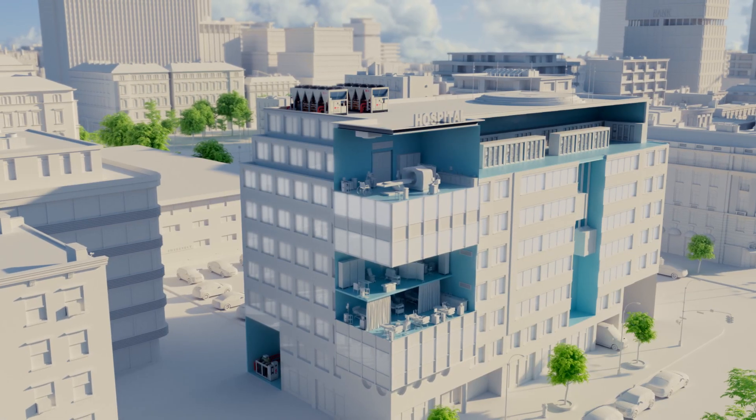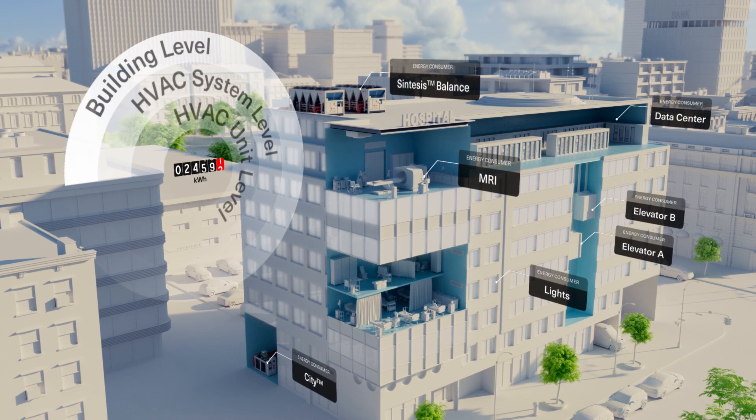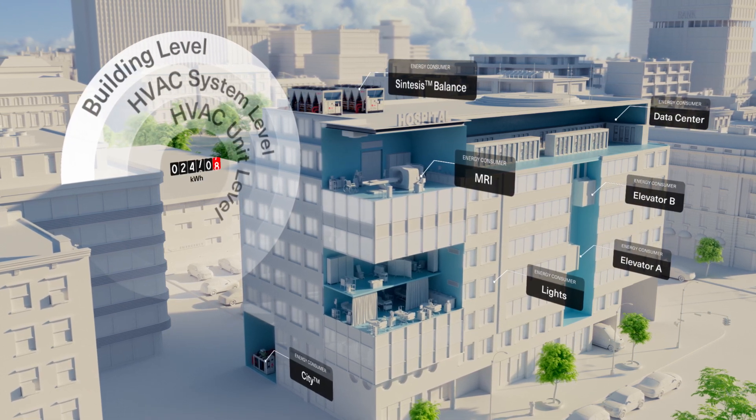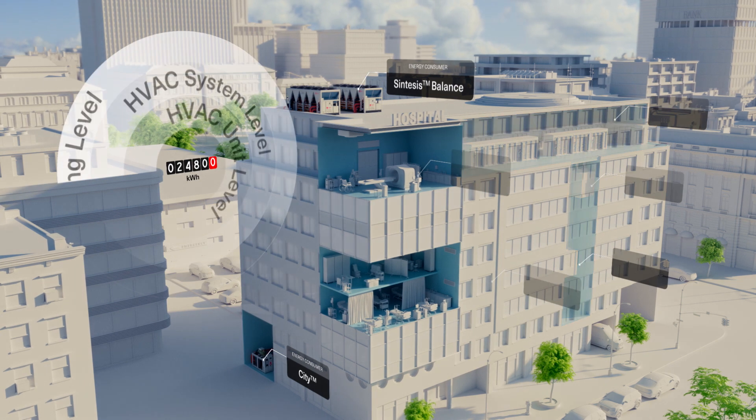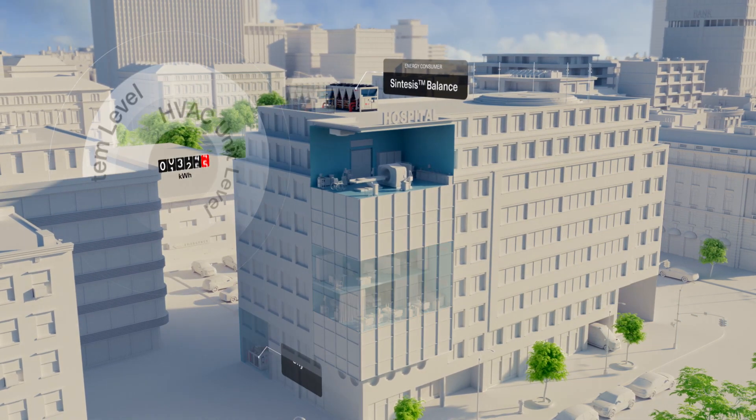If we take the example of a hospital, a building with complex energy requirements, efficiency and performance can be precisely measured and monitored, whether at building level, HVAC system level or at unit level.